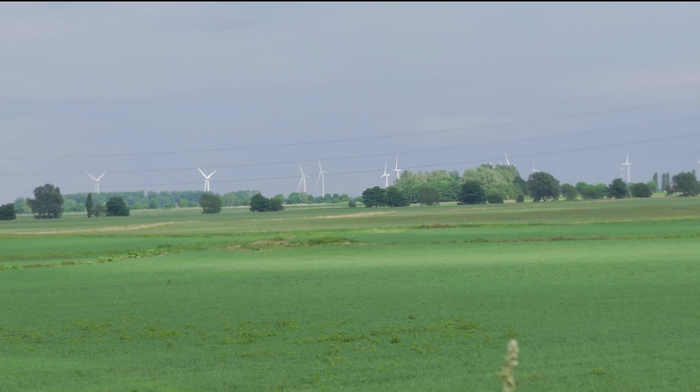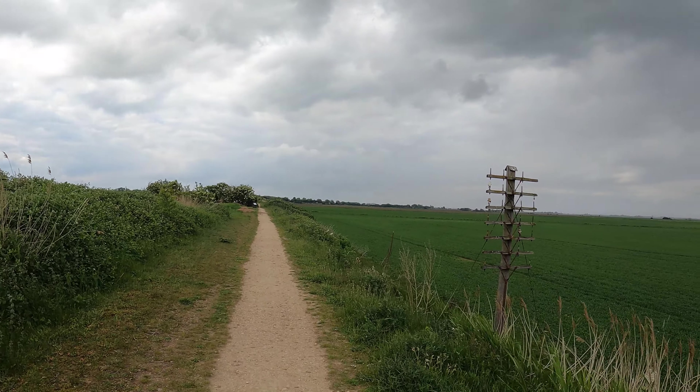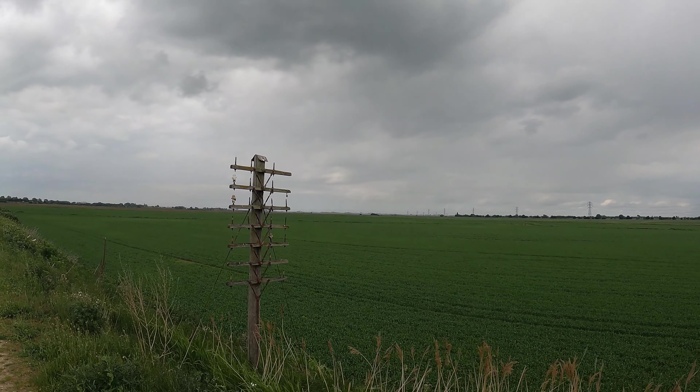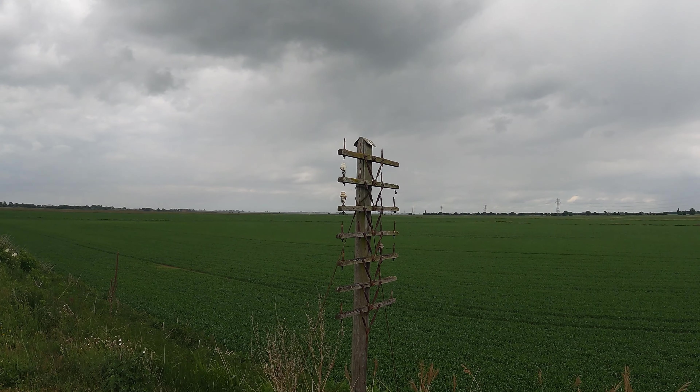I think they're quite majestic, actually, when you look at them. Okay, you're on headcam, and we have a telegraph pole.